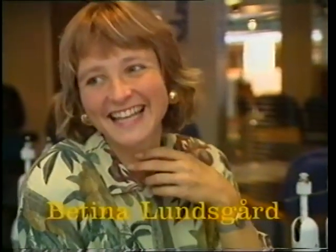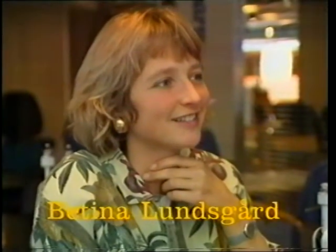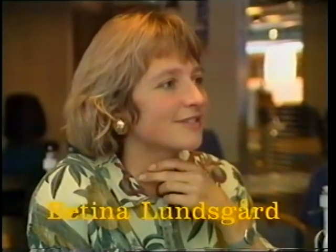Og bliver det så som I havde forestillet jer det? Foreløbig ser det sådan ud i hvert fald, at det bliver som forestillet. Der er ikke noget, der er for skrækkeligt. Nej, det er det faktisk ikke. Går det godt? Ja.